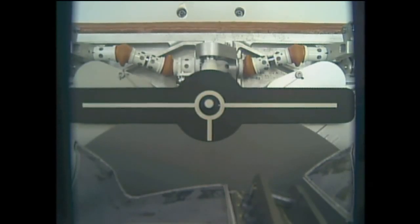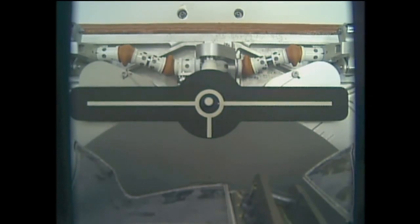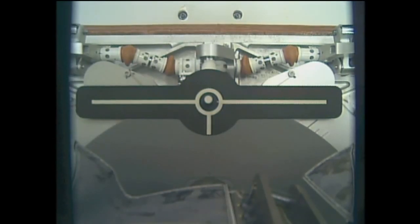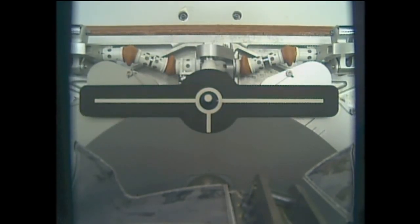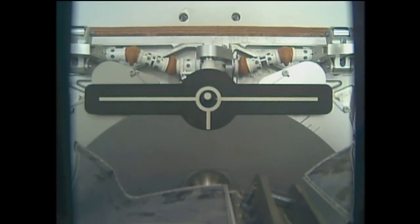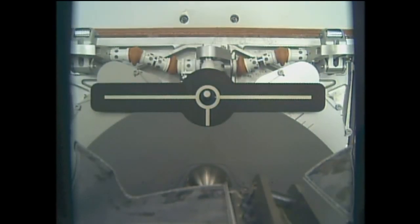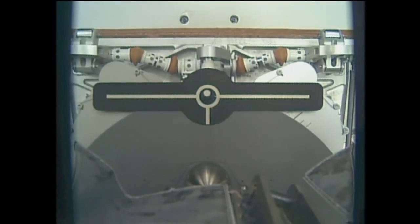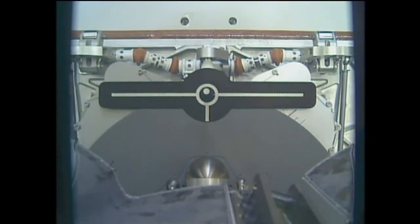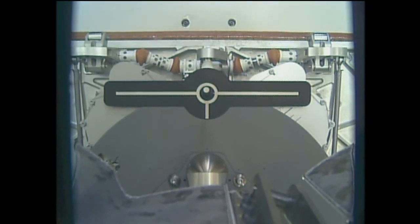The robotic arm releases Dragon on time, 10 minutes after the hour, and begins a very slow back out off of the attach pin. The cross visible here is the docking target used by crew members as an overlay on the computer screens at the robotic workstation to assist with their visual view of Dragon, especially as the arm slowly backs away from that attach point.